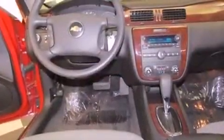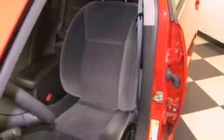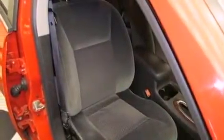All of the following features are included: air conditioning, cruise control, a rear window defroster, a premium sound system, traction control, an anti-lock braking system, a passenger side airbag, and a CD player.